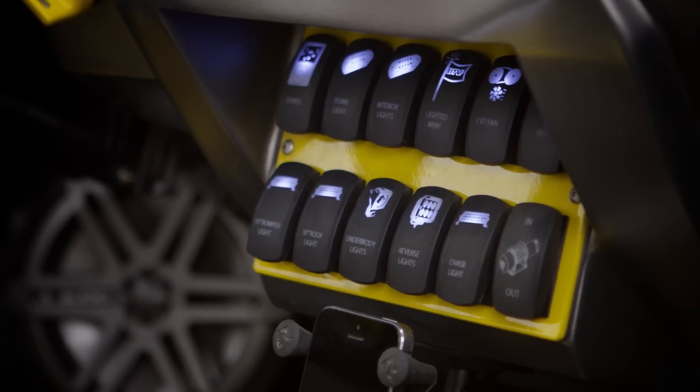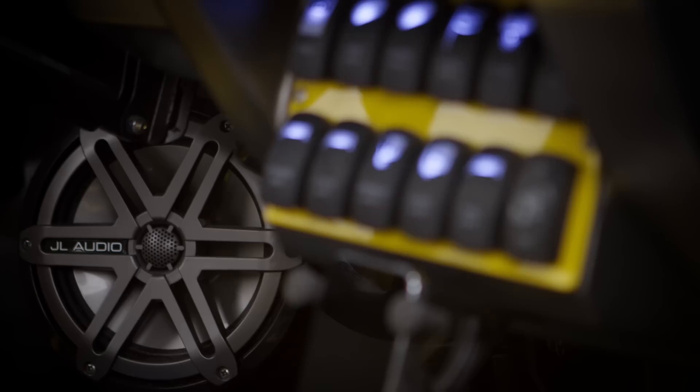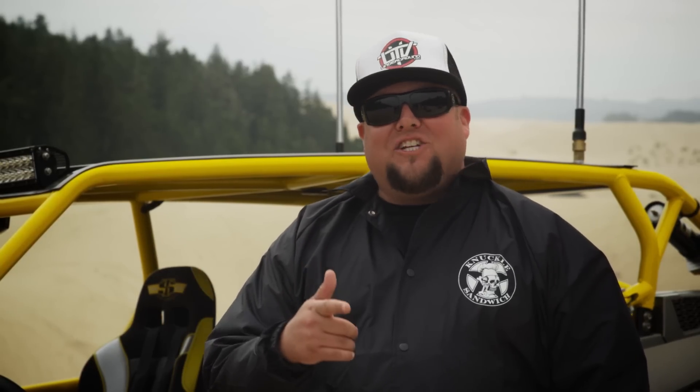Dan made the call to his boys at JL Audio and they sent him a thousand-watt five-speaker system that bumps like no other. We had a lot of fun being a part of this build with Dan from Kartronix — he smashed it on this machine and we've had a lot of fun watching it come about.